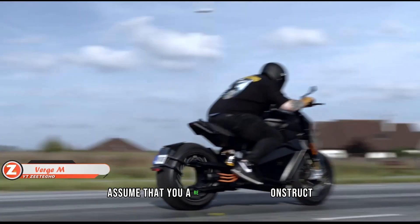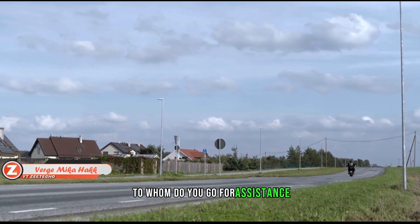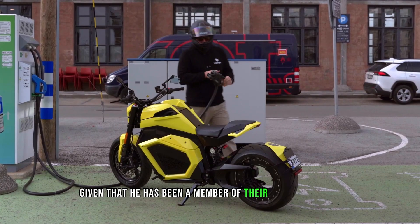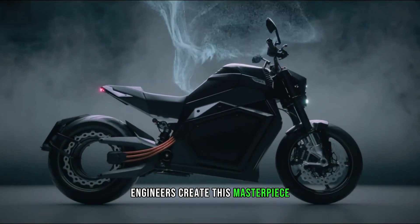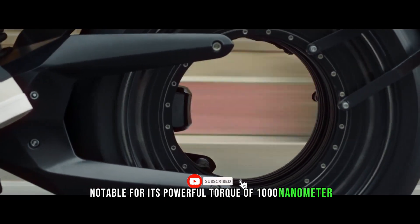If you were preparing to construct an electric bicycle, who would you turn to for assistance? Verge Motorcycles chose Mika Häkkinen, who has been a member of their advisory board since the previous year. The two-time Formula One winner helped engineers create this masterpiece, which is particularly notable for its powerful torque of 1000 Nm.